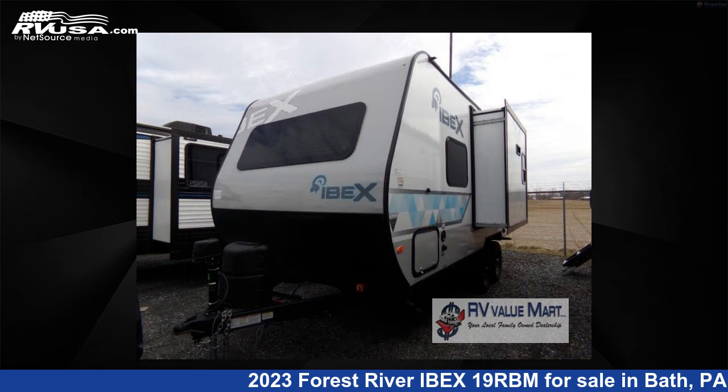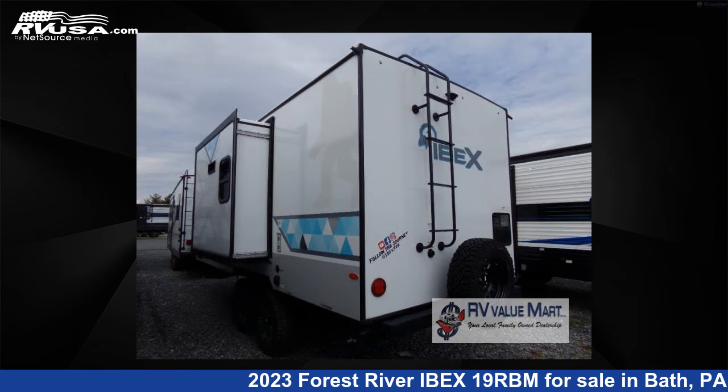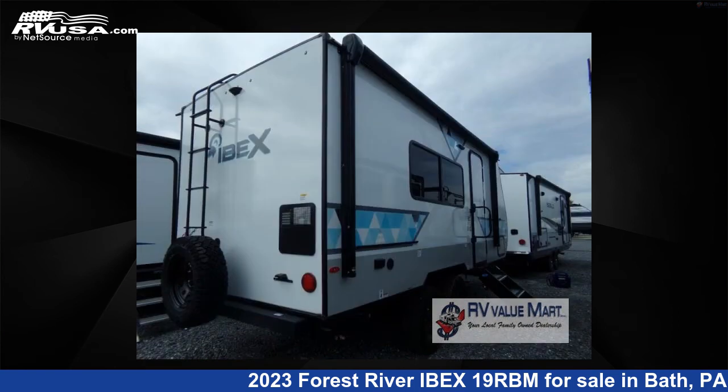This new Forest River is 21 feet 0 inches in length and features one slide-out, a cinder interior, sleeps three, and 30 gallons fresh water capacity.